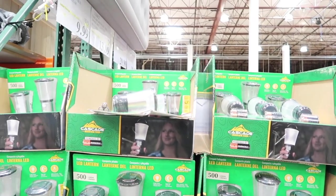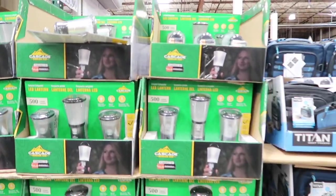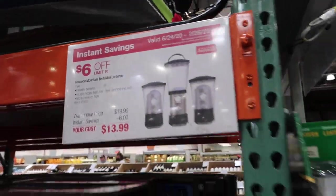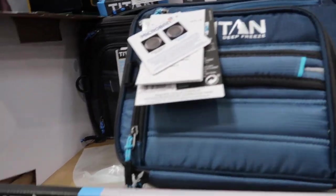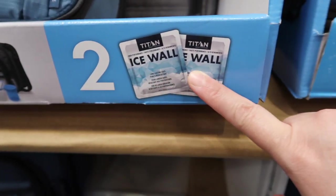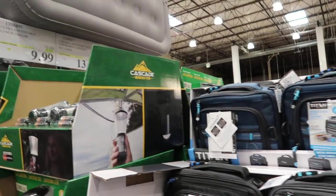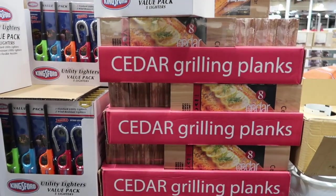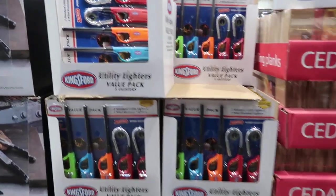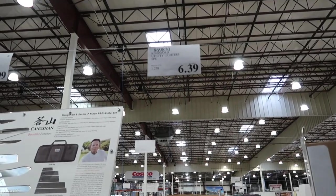They have these cute LED lanterns — maybe I'll get those instead of the flashlights, and they're cuter too. Three-pack for $13.99. And then these cute little lunch bags with an ice wall — on sale for $9.99 — and the bigger one for $13.99. They have Coastal Grill cedar planking planks for $9.99, and a Value Pack six-piece wand lighters for $6.39.